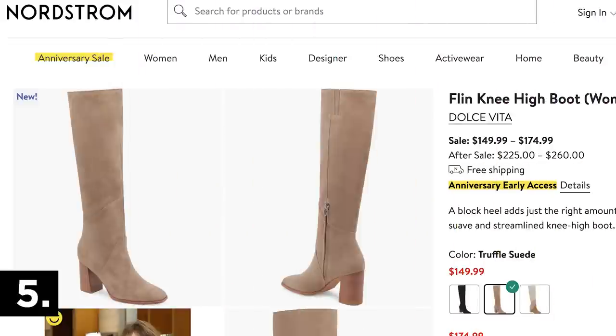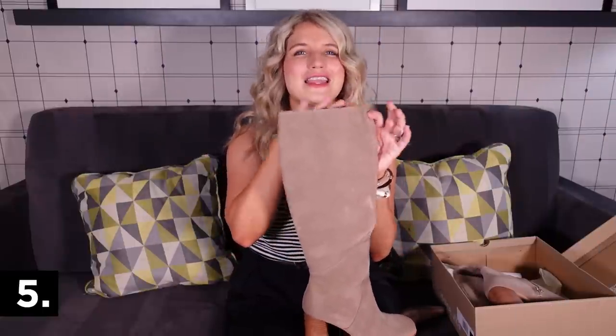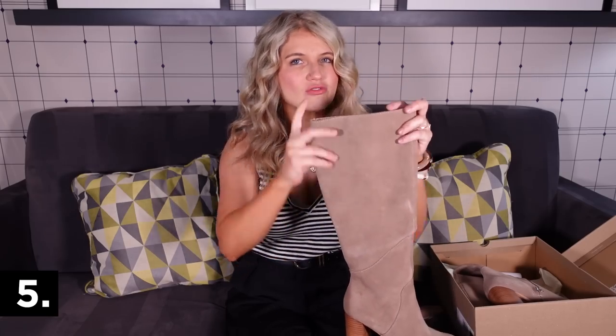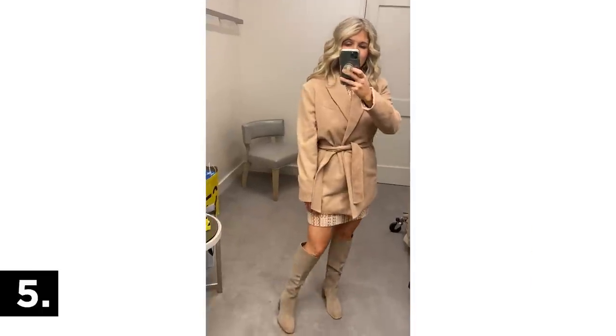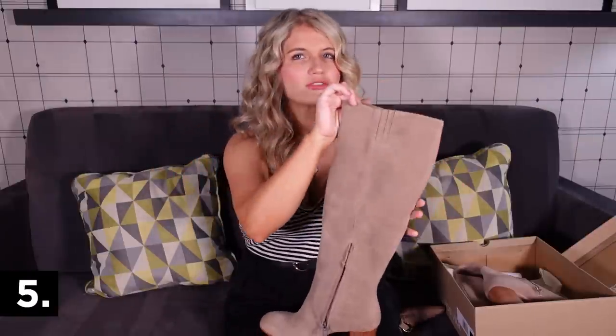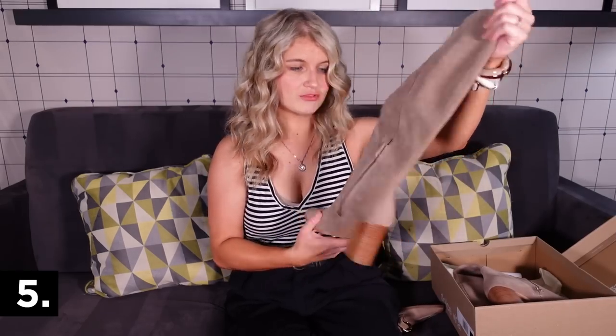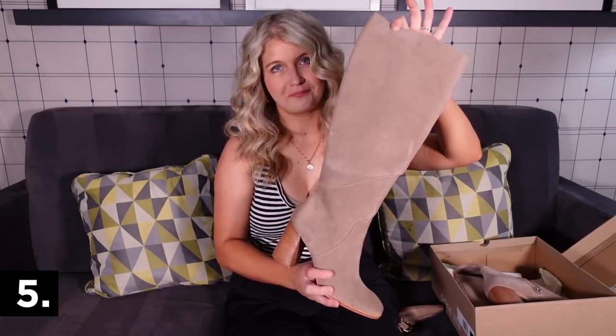Lastly for shoes, this is a really great knee-high boot option. I'm only 5'3 so I personally don't love over-the-knee boots — I find them a little overpowering for shorter legs. This length is perfection. They don't fit super tight to the calf and have elastic on the side, so they're comfortable and great if you have a wider calf. These are by Dolce Vita — very comfortable, practical, and will go with everything.